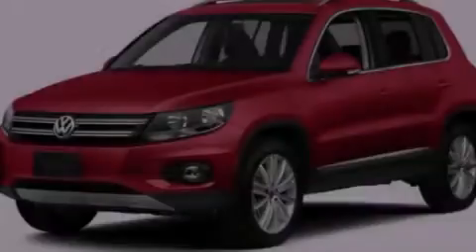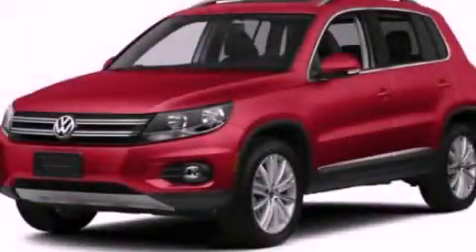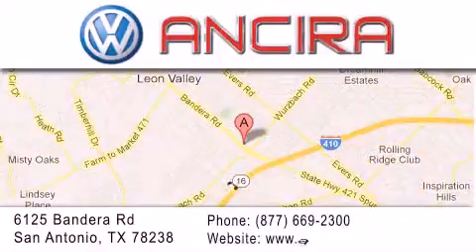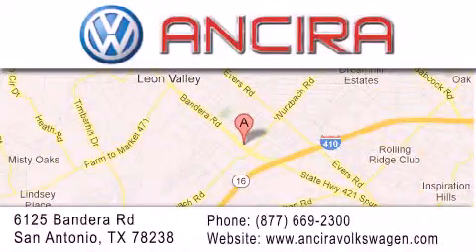Stop by today and test drive this vehicle for yourself. Ansira Volkswagen is conveniently located at 6125 Bandera Road, just outside Loop 410. Come by and experience the Ansira Volkswagen difference today. When you think of Volkswagen, think Ansira Volkswagen.